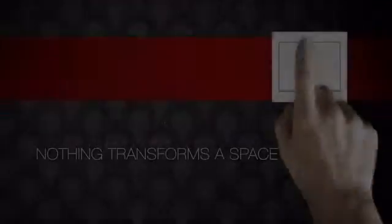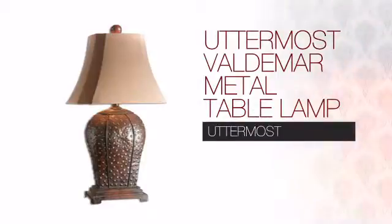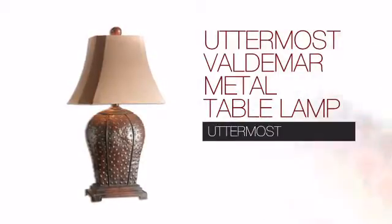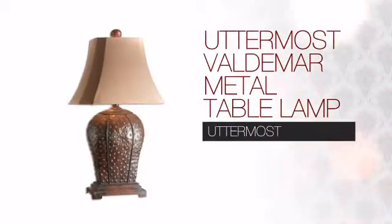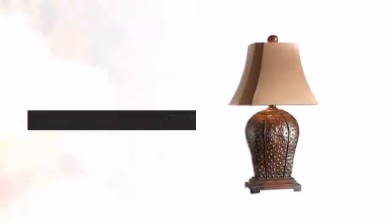Nothing transforms a space more than the right lighting. Create the perfect ambience for every room in your home with this light. This innovative design from Uttermost is a great choice if you want a stylish fixture at a reasonable price.